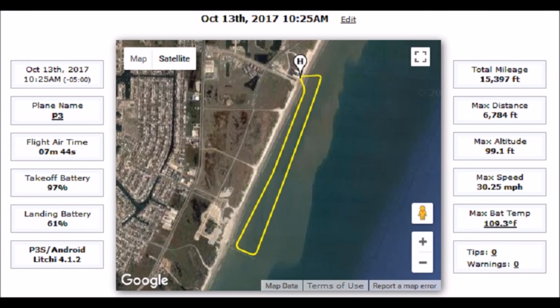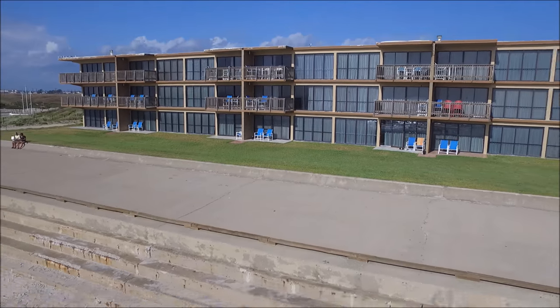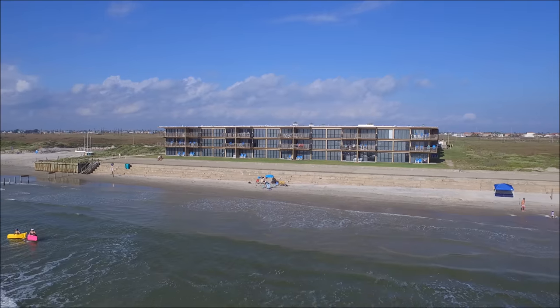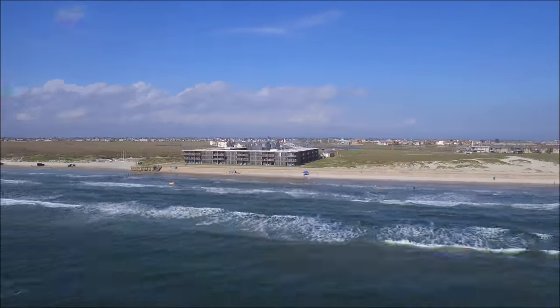This is a range test of a Phantom 3 Standard running magic power to help the strength of the signal. I'm flying a round trip, a little close to three miles over a beach, with unobstructed views.